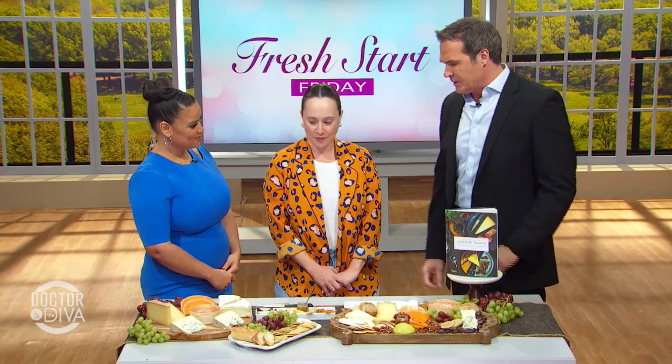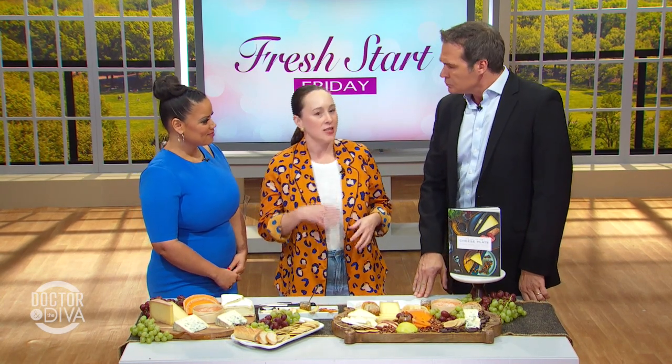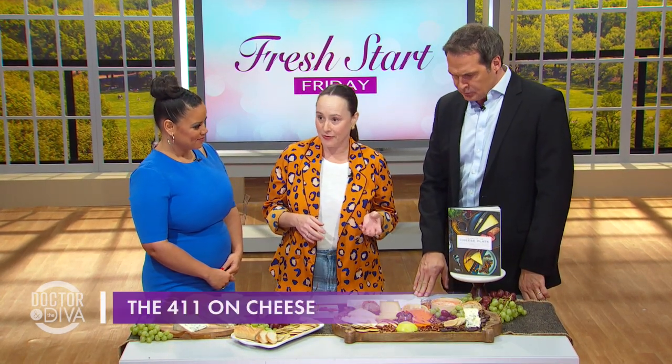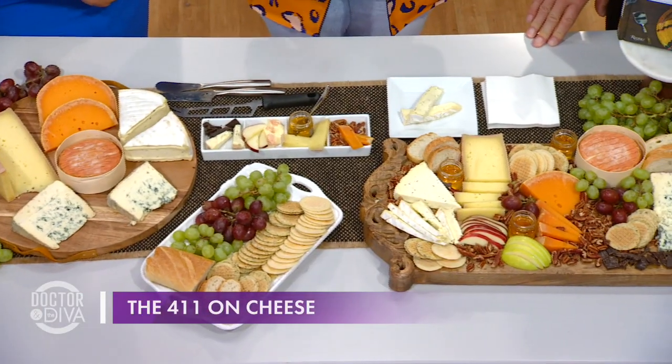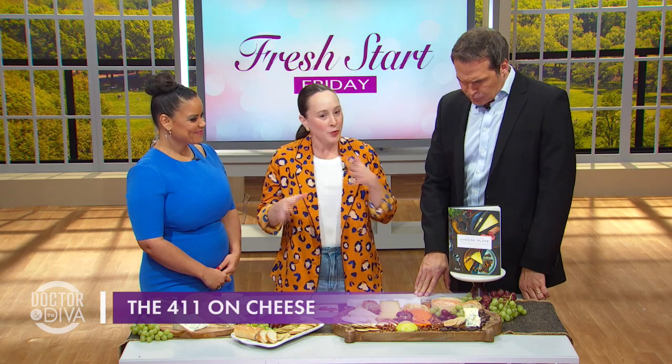What makes a great cheese plate? Variety of textures — so soft cheeses, hard cheeses — and then a variety of flavors: mild cheeses, stinky cheeses, sharp cheeses. Really, contrast is the key.